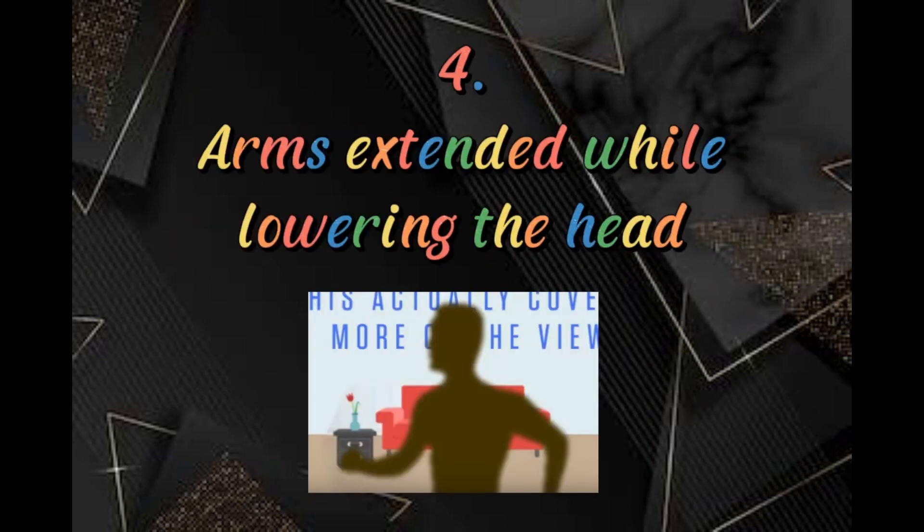Fourth is arms extended while lowering the head. This gesture is commonly done when passing in front of two people talking to each other, or crossing a room when someone is watching TV, followed by an 'excuse me.' This gesture is seen as a sign of courtesy and respect.